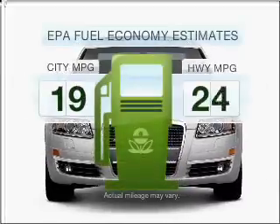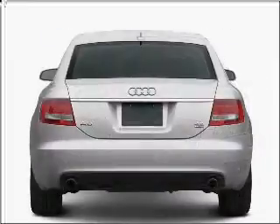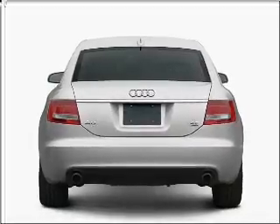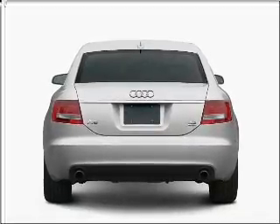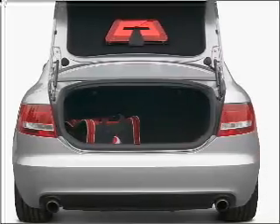Better gas mileage means better long-term driving, and this ride delivers with a great low fuel consumption rate. With a solid six-cylinder engine that responds smoothly to its six-speed automatic transmission, premium wheels lend a distinctive appearance. Brake safely with the anti-lock braking system.